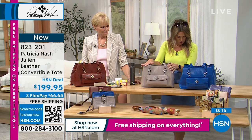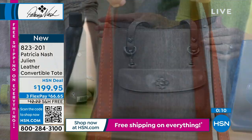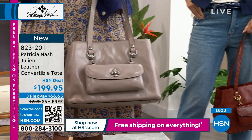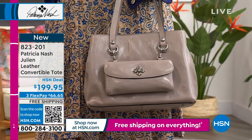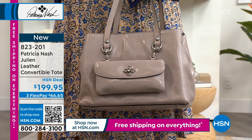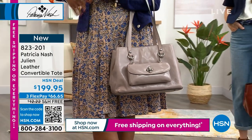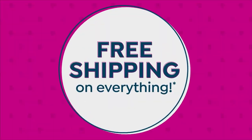We also have it in the stone, and these don't have tooling, whereas today's special does have that beautiful tooling and is a completely different design. Maybe you're looking to really add to your handbag repertoire. Today's the day to do it with great deals, brand new looks, free shipping and handling, and $66.65 to get the Julian convertible tote. Remember, there are multiple ways to construct the bag. It's really soft, malleable, and 100% genuine leather. Now we also have a little leather wristlet wallet called the Edeline.